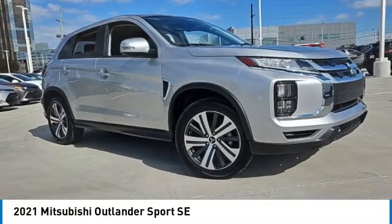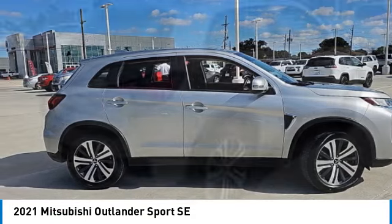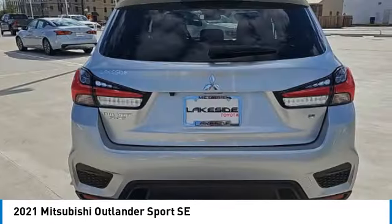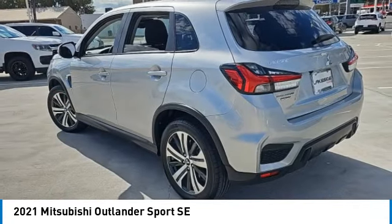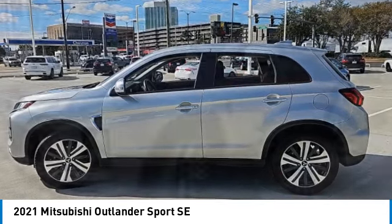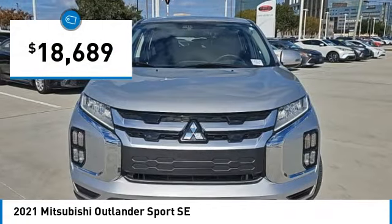Come test drive the 2021 Outlander Sport. The all-new Outlander Sport features a fuel-efficient engine paired to either a five-speed manual or a continuously variable transmission, and comfortable accommodations for five. Passengers will be treated to a refined ride in comfortable surroundings with a host of welcome features, and is priced below $20,000.